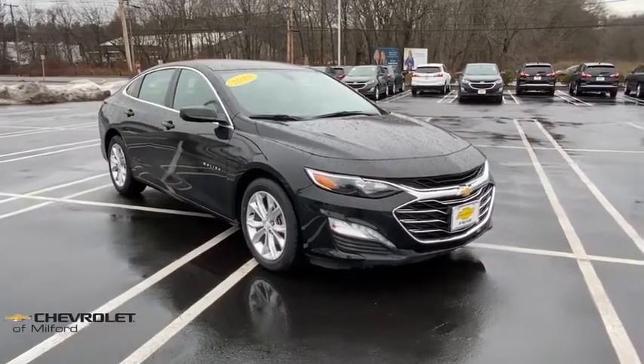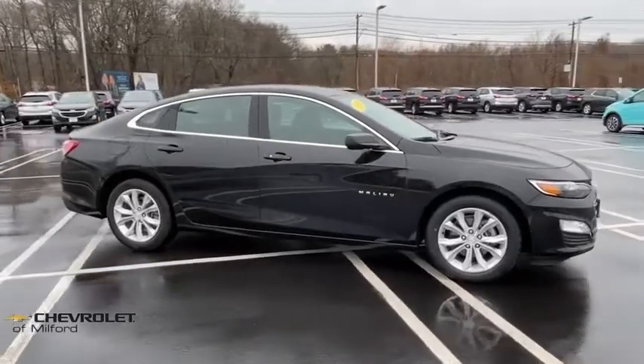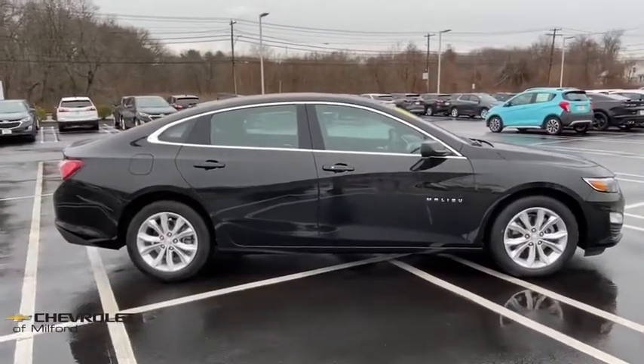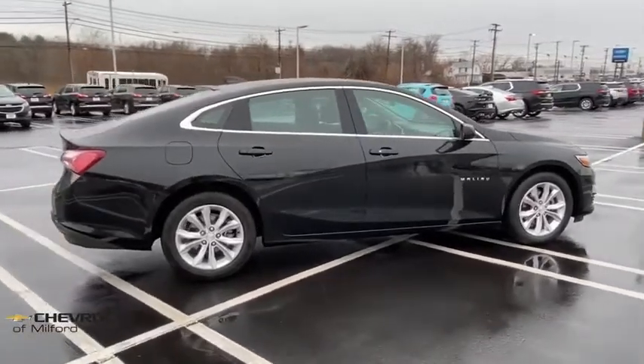We are pleased to show you the 2019 Chevrolet Malibu, a combination of performance and fuel economy. The Malibu is a great commuting car. This vehicle has less than 35,000 miles.